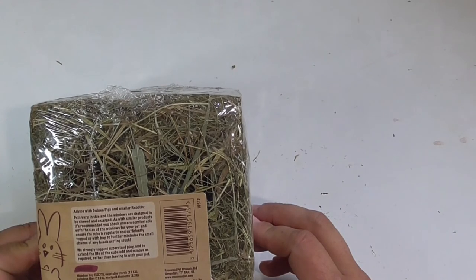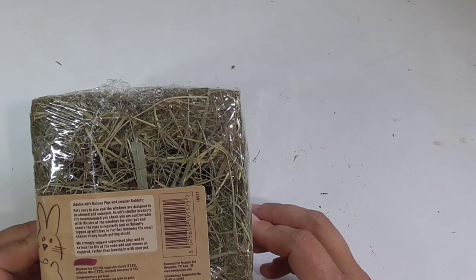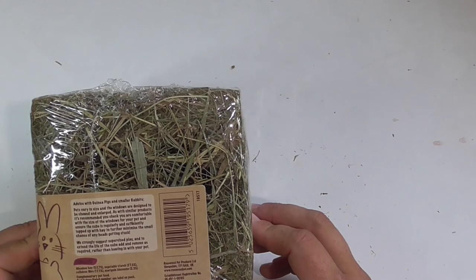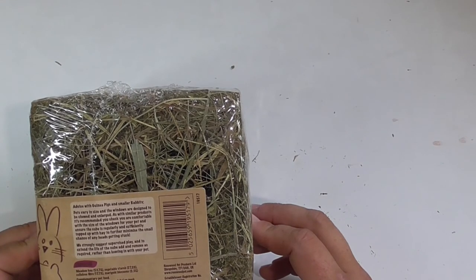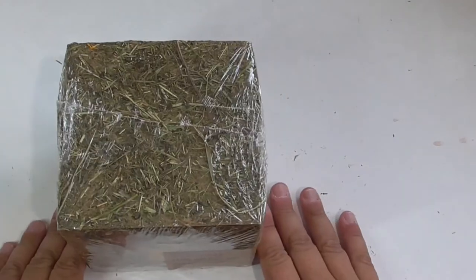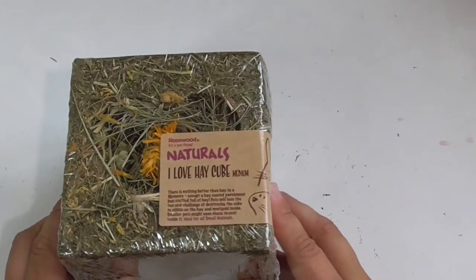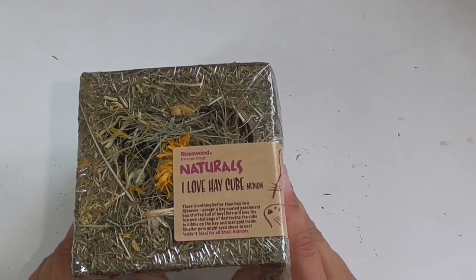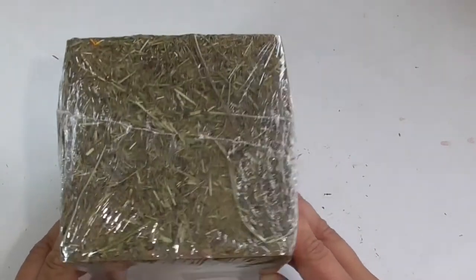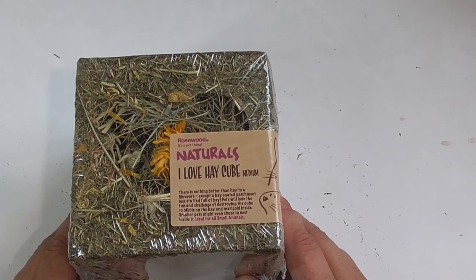The windows are designed to be chewed and enlarged. It's recommended to check you're comfortable with the size of your pet and ensure the cube is regularly topped up with hay to minimize any chance of heads getting stuck. Supervise play, and extend the life of your cube by adding or removing hay rather than leaving it with your pet unsupervised. I'm really looking forward to trying this for the piggies — you can refill it and it should last a while. If it goes well I'll order the larger size next time.